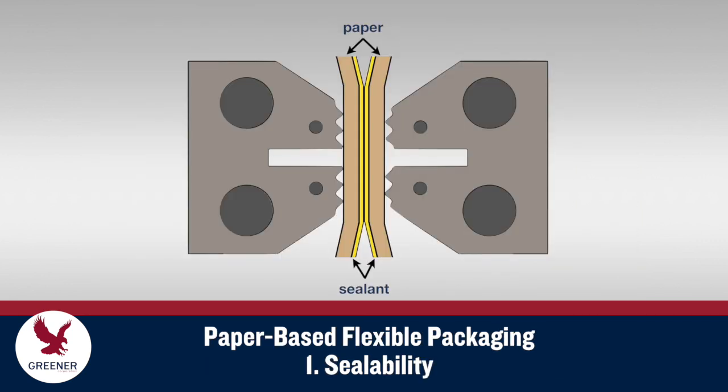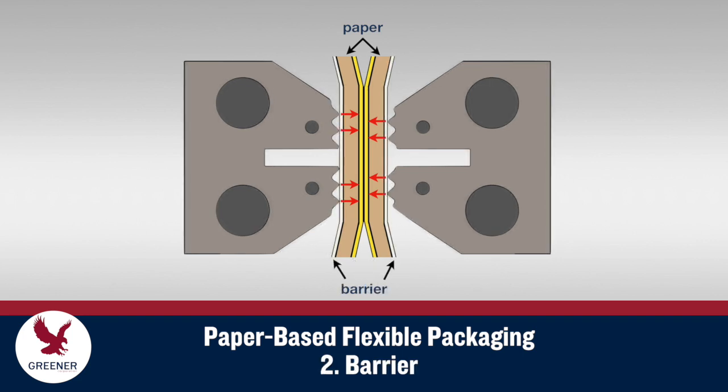Four characteristics of paper affect its performance. First, paper is not sealable by itself. To be utilized in flexible packaging, paper must also include a cold-seal adhesive or heat-activated sealant layer. Paper is also less thermally conductive than most polymer-based materials. Paper alone does not provide adequate barrier protection and requires additional treatments to contain the product's aroma and flavor and protect against outside contaminants.